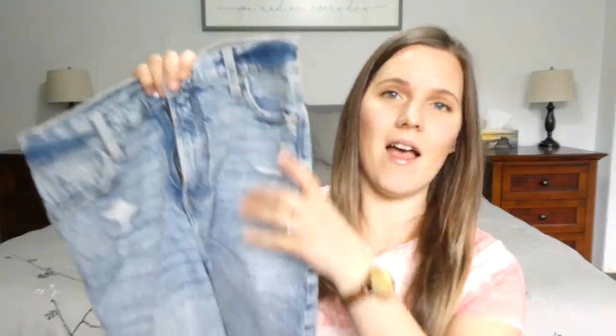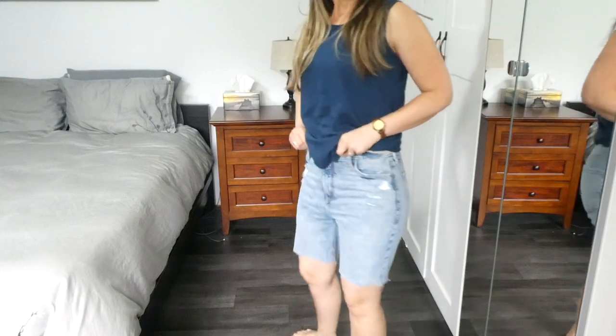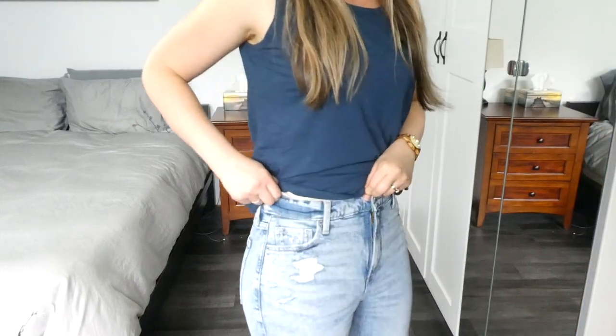This haul is from quite a few different stores. I don't shop a lot at Old Navy — I find their clothing quality sometimes isn't the best. But one thing I do like there is bottoms like shorts, pants, and skirts, which I find to be quite good quality. So I did buy myself a pair of denim shorts cutoffs. They're a really nice length and a nice high waist. I really like the fit of these.